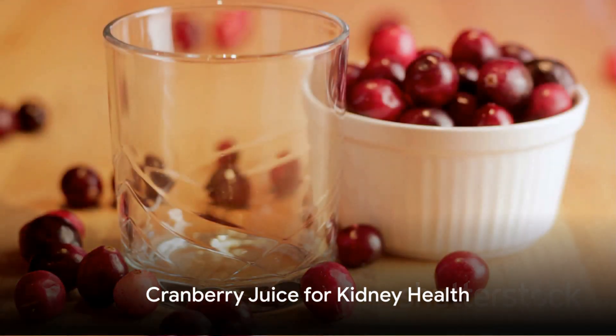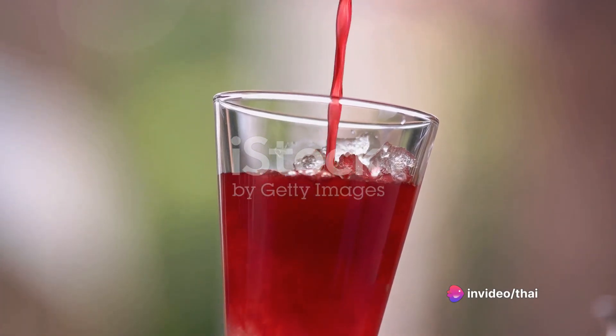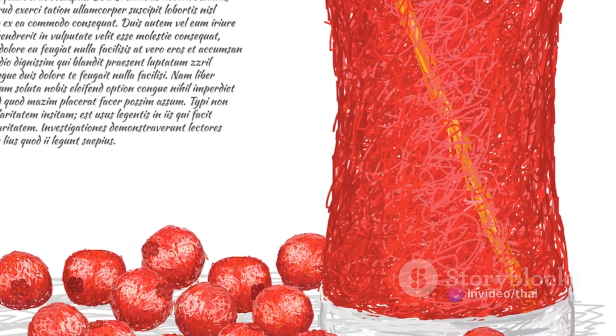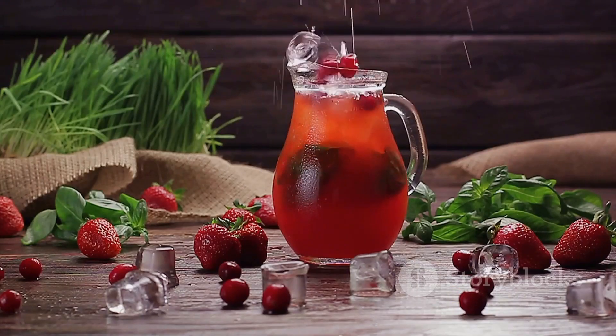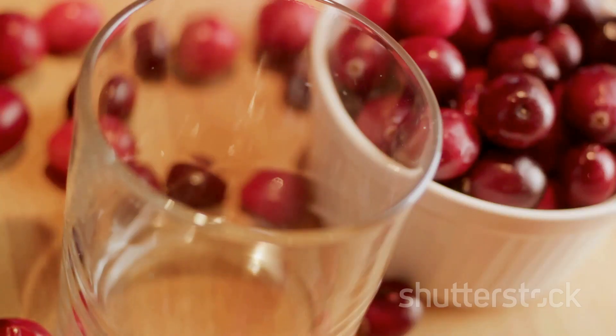Next up, cranberry juice. This tangy, refreshing drink is not only a festive favorite, but also a kidney health superstar. It prevents urinary tract infections by inhibiting bacteria from sticking to the bladder and kidneys. Opt for unsweetened cranberry juice to avoid extra sugar.